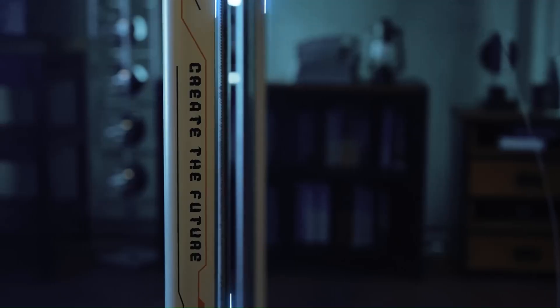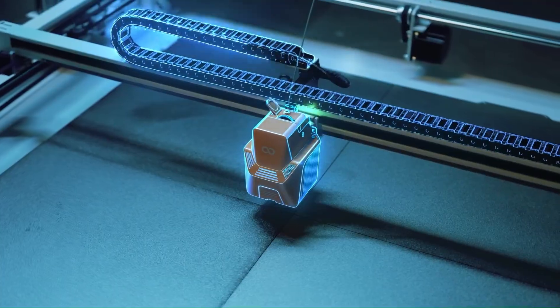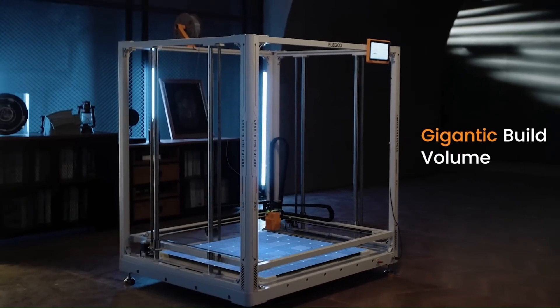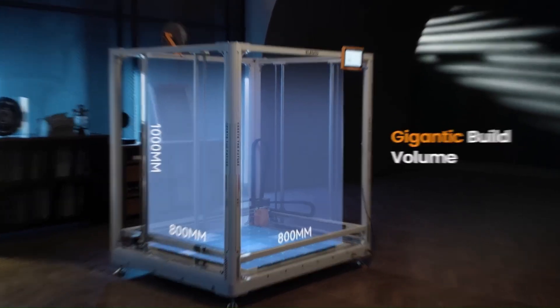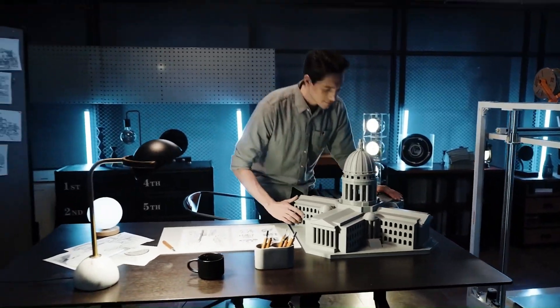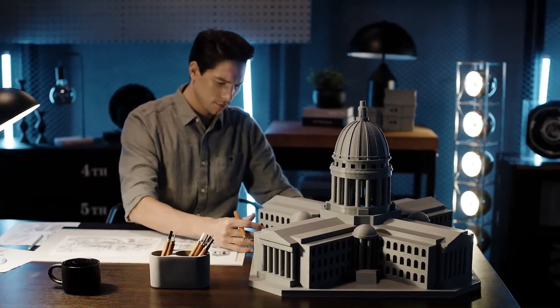The Orange Storm Giga is a large-format FDM 3D printer launched by Elegoo in 2023. It boasts an impressive build volume of 800 by 800 by 1,000 millimeters, making it ideal for printing large objects, prototypes, and functional parts.